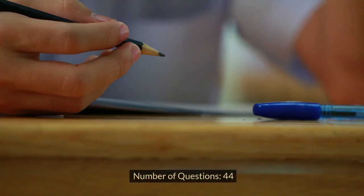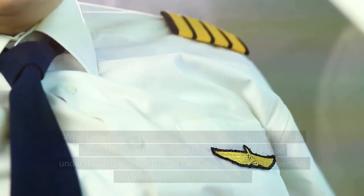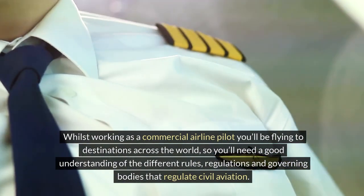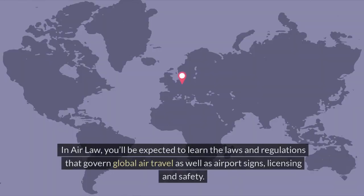Air Law. Number of questions: 44. Exam duration: 1 hour. Whilst working as a commercial airline pilot, you'll be flying to destinations across the world, so you'll need a good understanding of the different rules, regulations and governing bodies that regulate civil aviation. In air law, you'll be expected to learn the laws and regulations that govern global air travel as well as airport signs, licensing and safety.